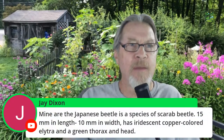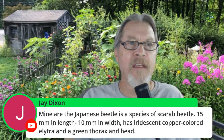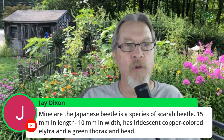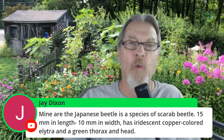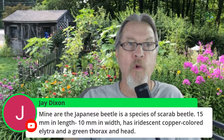Jay notes his pest is Japanese beetles — a species of scarab beetle, 15mm in length, 10mm in width, with iridescent copper-colored elytra and a green thorax and head. That's a good point: when you can specifically identify what type of pest you have, you can find specific controls for those pests, and there's so much information online to help with that.